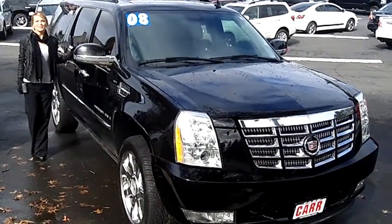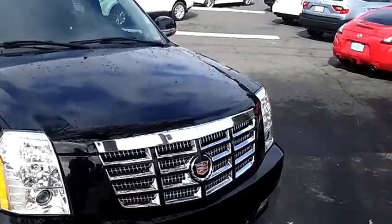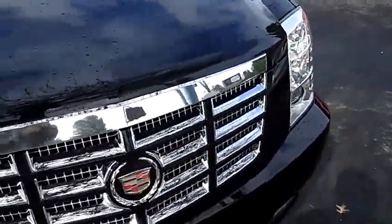Hi, this is Lacey. I'm here at Car Used Cars in Beaverton. Thanks for clicking on that link. This is your virtual tour of the 2008 Cadillac Escalade ESV Sport Utility.